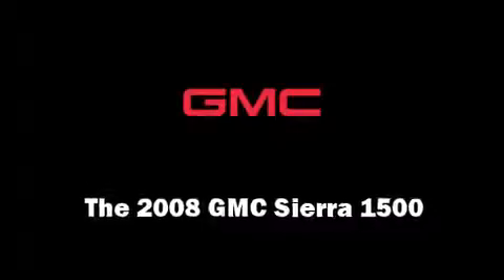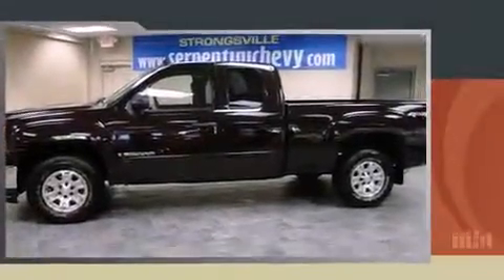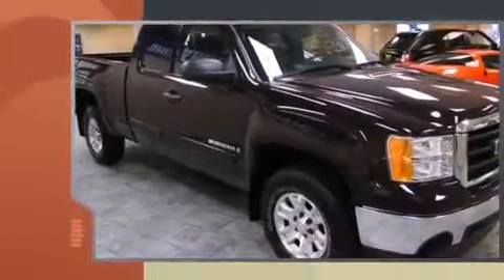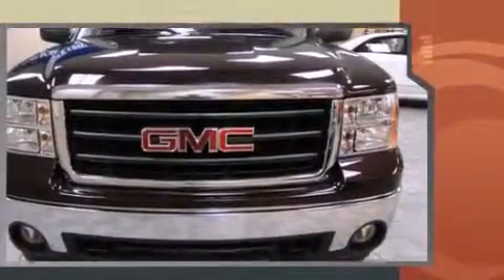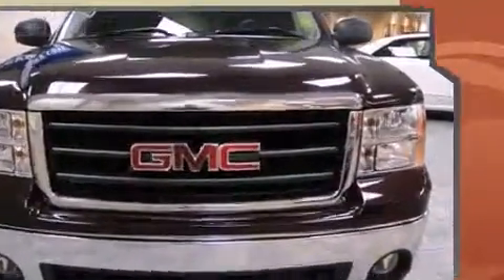Climb inside the 2008 GMC Sierra 1500. With fewer than 15,000 miles on the odometer, this vehicle stands out from the competition. It features an automatic transmission, four-wheel drive, and a powerful eight-cylinder engine.